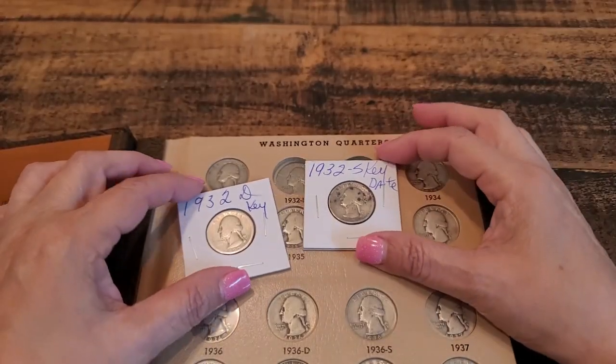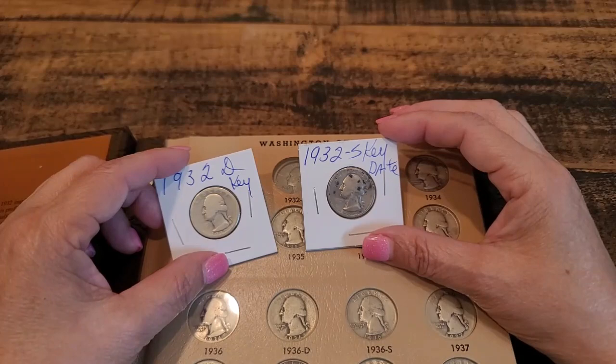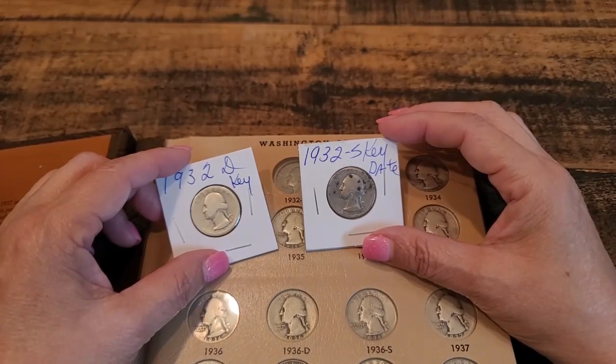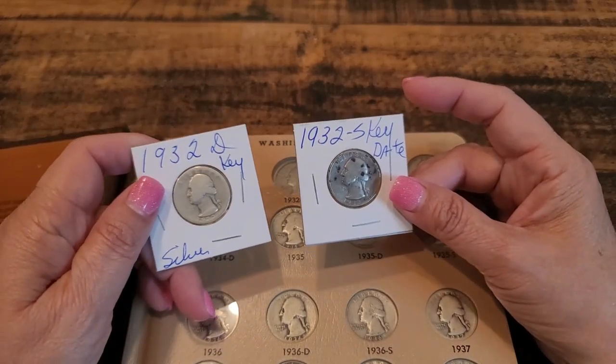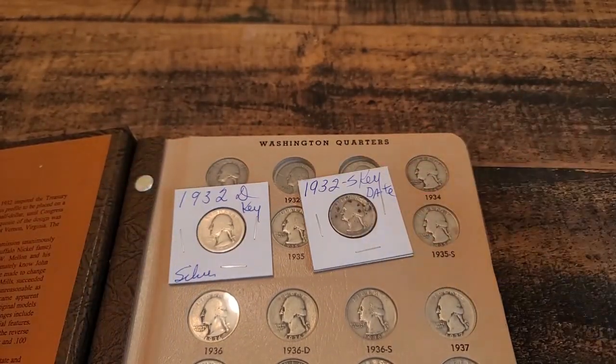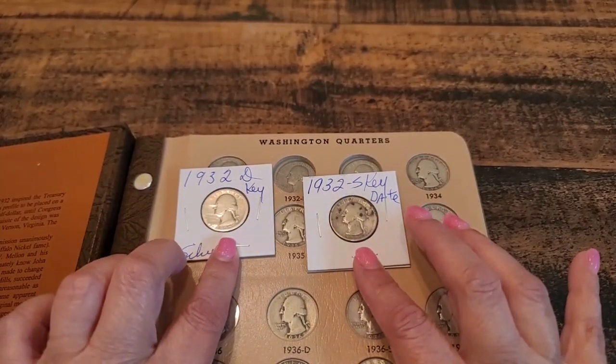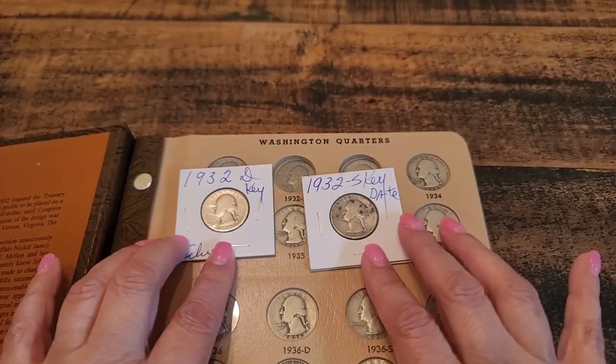Even though these quarters are in really bad shape, I still did pretty well. I didn't pay that much for them — in fact I got two for the price of one, so I can't really complain about that. I'll be back in just a bit, let me go ahead and get these quarters out of their flips.